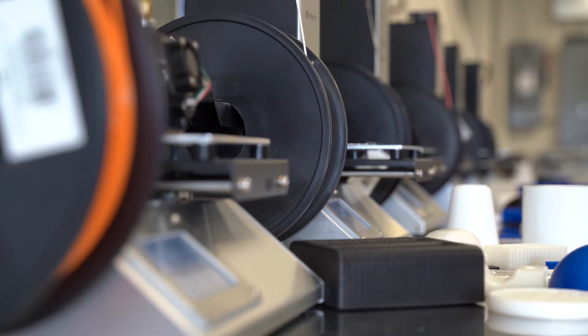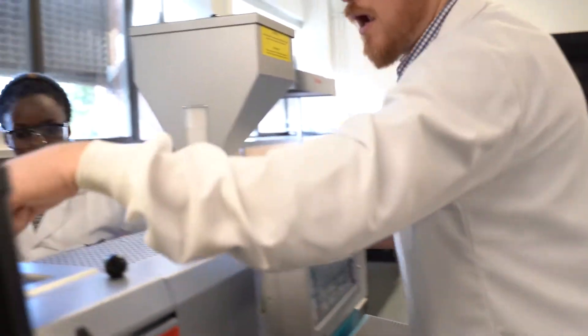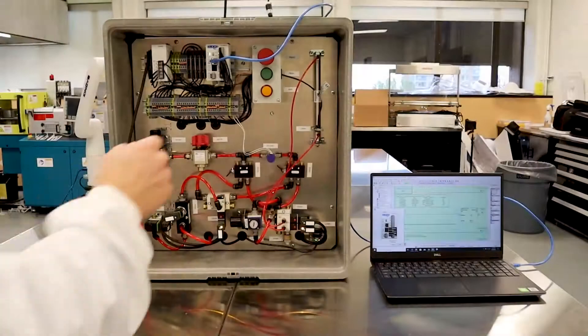My focus is on the material side of manufacturing. I really love making things, and we'll be working closely together on project courses in your second and third year.